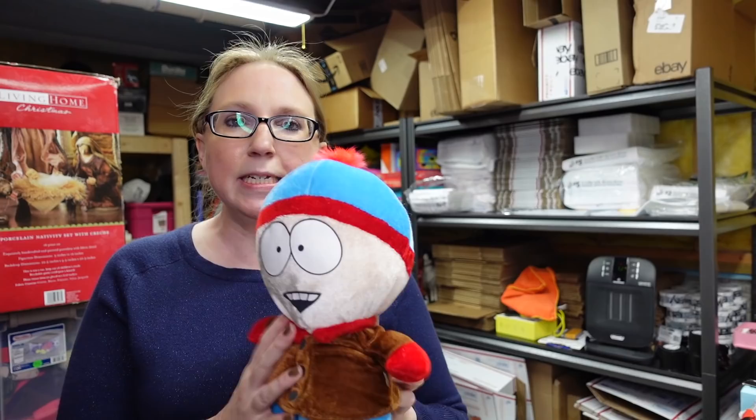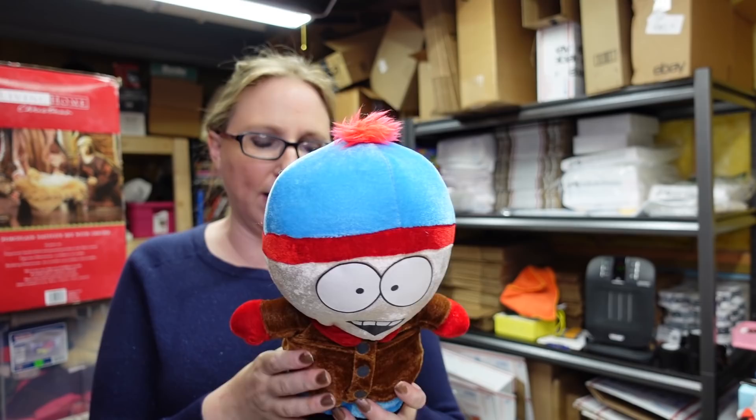We decided to pick up this little South Park plushie of Stan. I forget how much the plushies were — maybe like a quarter or 50 cents. Some South Park items definitely seem to be selling pretty well. I listed this one as a buy it now for $16.99.